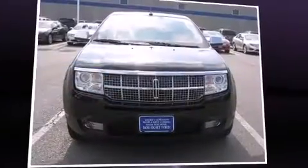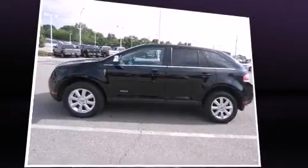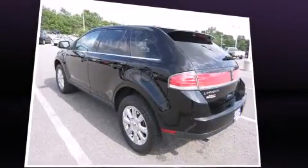You can expect a lot from the 2008 Lincoln MKX. A 3.5-liter V6 engine pairs with a sophisticated 6-speed automatic transmission, and all-wheel drive keeps this model firmly attached to the road surface.